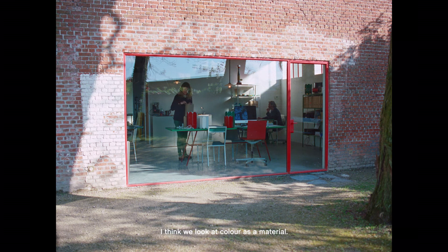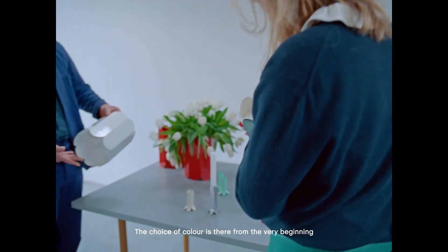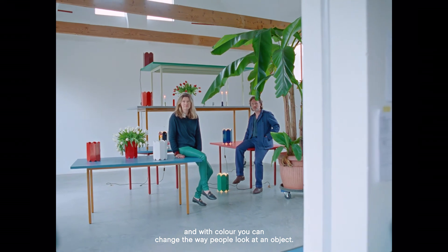We look at colour as a material. It's not something that is added afterwards — the choice of colour is there from the very beginning. With colour you can change the way people look at an object. We believe colour can change an object into another object.